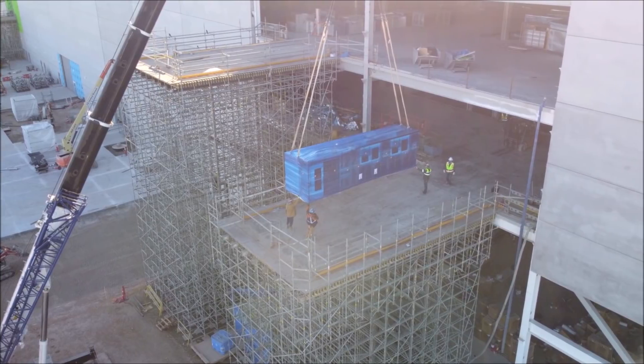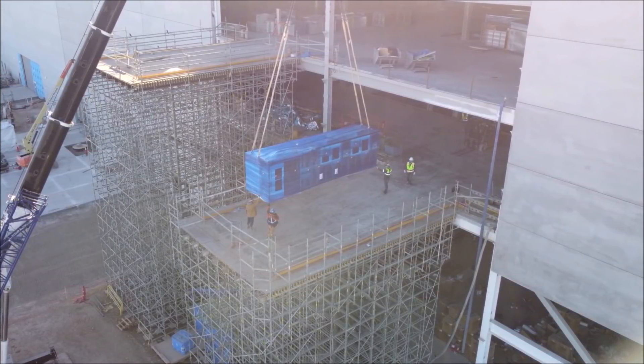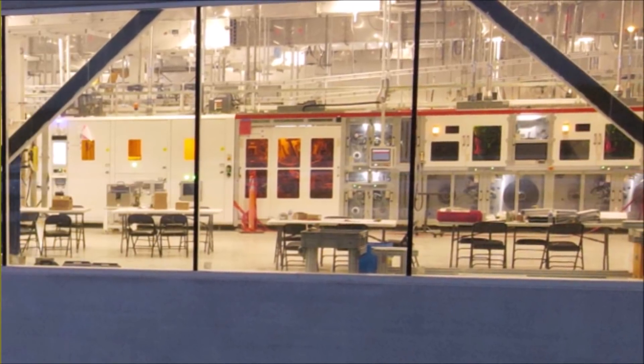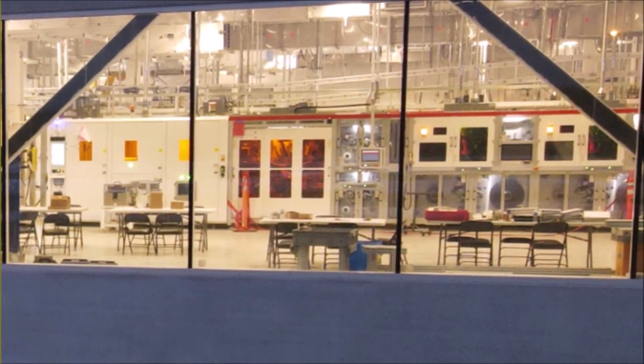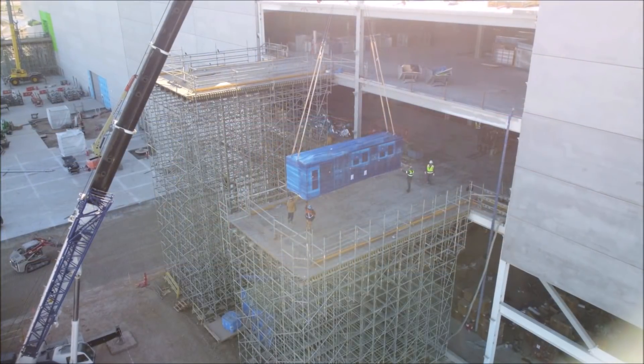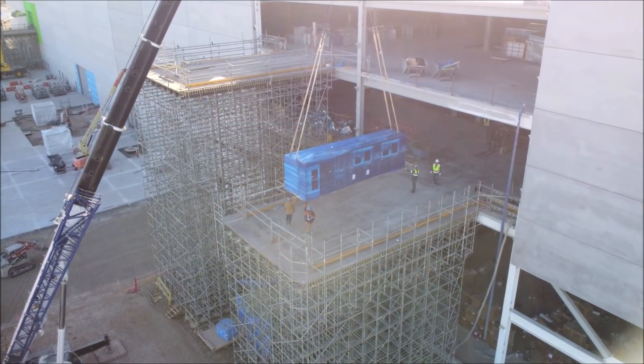Joe also says that today, on January 3, 2022, Giga Texas begins with records broken. He says many 4680 battery cell production deliveries today. He also notes work on the west entrance, concrete loading areas, pours, casting, roof materials, installation, and more.